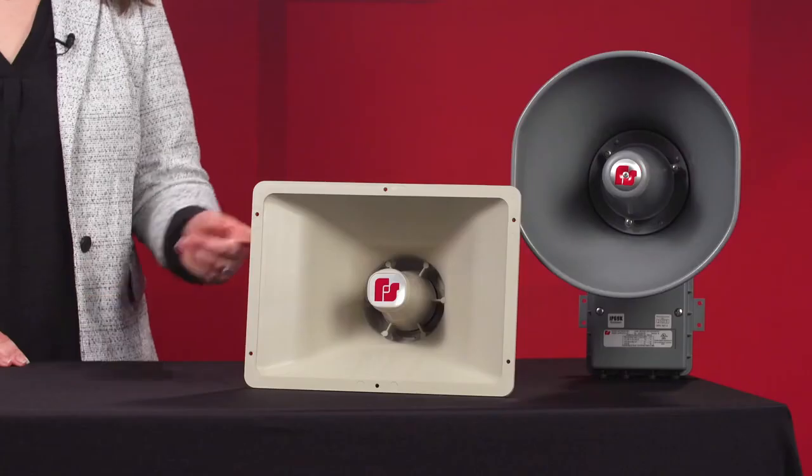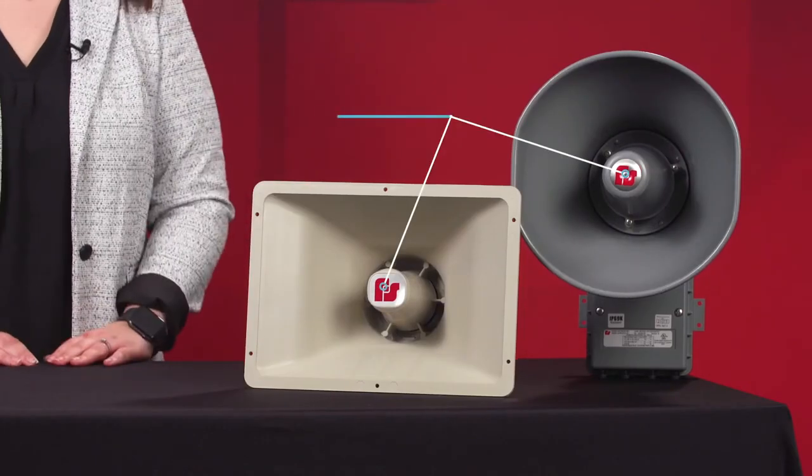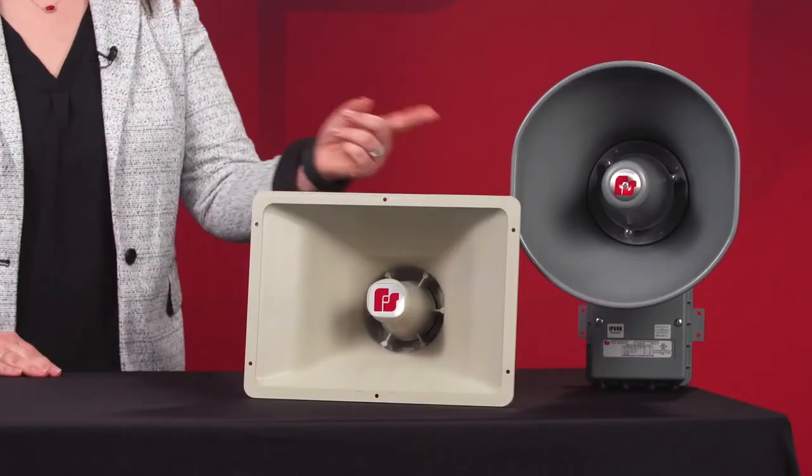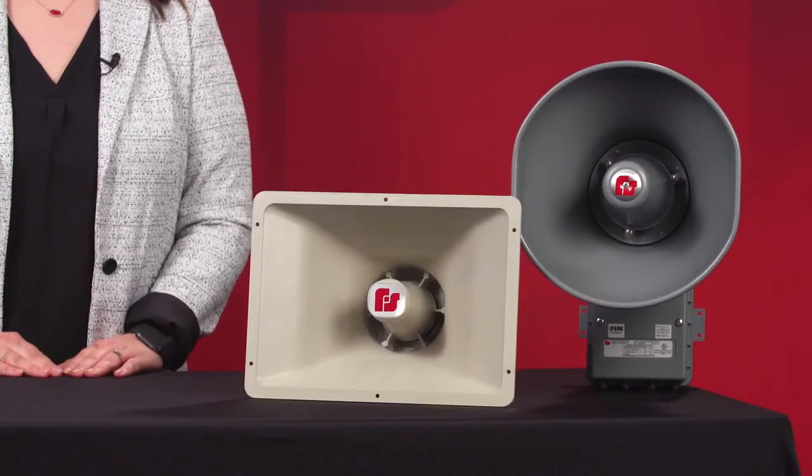The SST3 product family produces a range of dB outputs depending on the application. The Safe Area and Hazardous Location versions produce up to 110 dB at 10 feet, while the Explosion Proof version produces up to 108 dB at 10 feet.